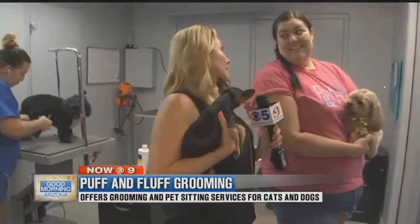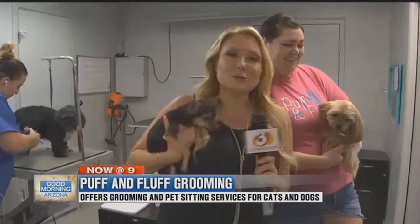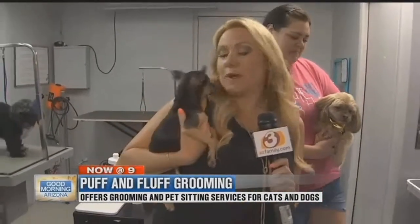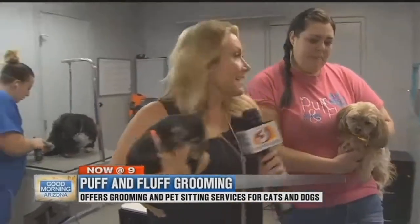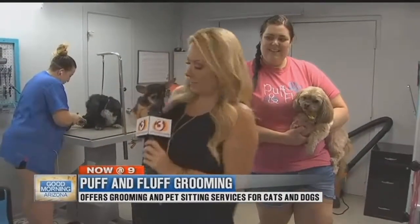You want that metal comb for those long-coated, even the curly-coated dogs. Definitely get those mats out before you wash them. But you can just take them here and let the professionals handle that. They can also paint your doggie's nails, they do pet sitting too, and teeth cleaning. So they've got everything going on here. It is called Puff and Fluff. Back to you.